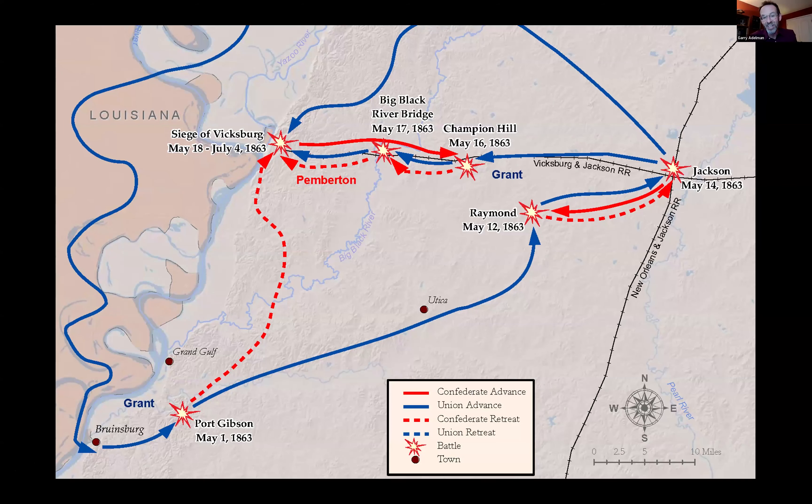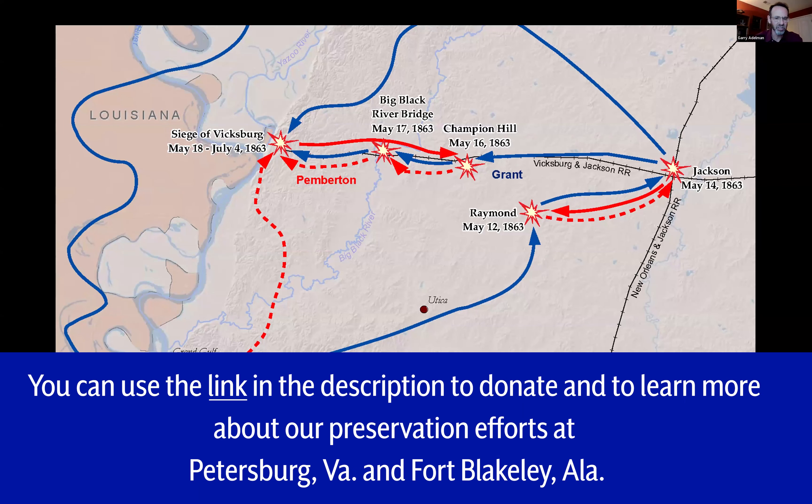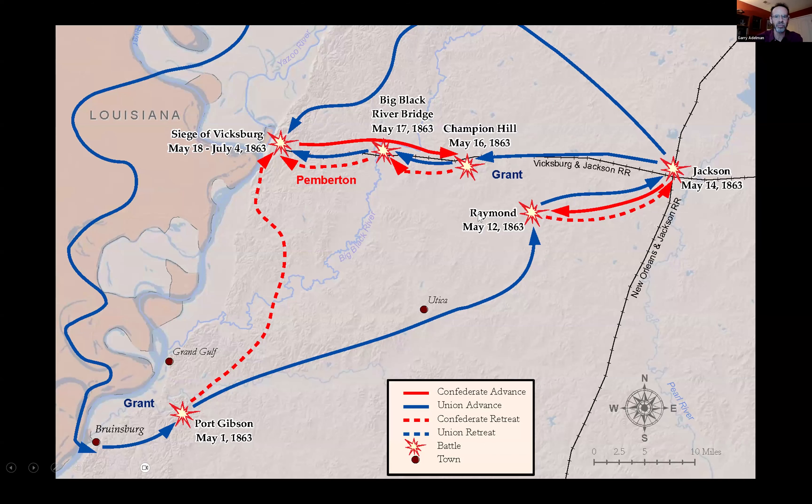Starting in the Vicksburg campaign, we're talking about the second half of the war. After Ulysses S. Grant, Sherman, and the other Union forces conduct this campaign, eventually Vicksburg falls. And that's going to free up some more Union armies, while at the same time providing fewer Confederate forces throughout the field.